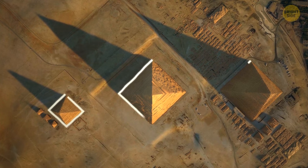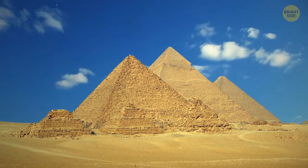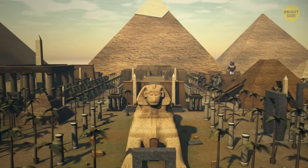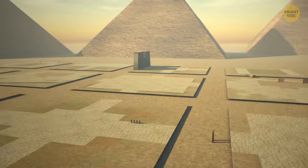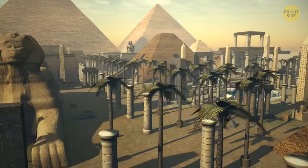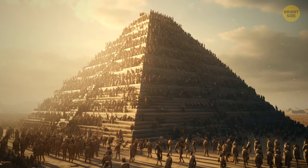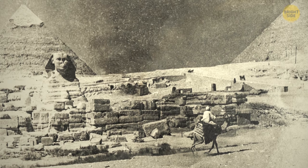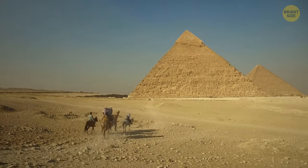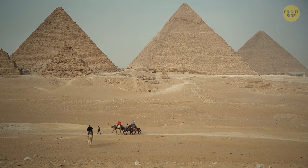We couldn't have put together a list of the world's sturdiest buildings without mentioning perhaps the most famously enduring of them all — the Pyramids of Giza. They were completed around 2540 BCE. They've got the whole package: superior materials, genius engineering, and a design that puts all other structures to shame. The ancient Egyptians were all about building for eternity. They believed that the afterlife would last forever, so they made sure their tombs would too. The Egyptians threw in extra walls and other stuff just to be safe, even if they didn't fully understand the laws of physics.